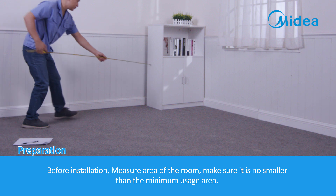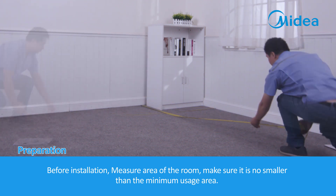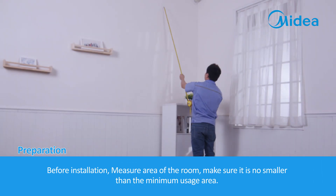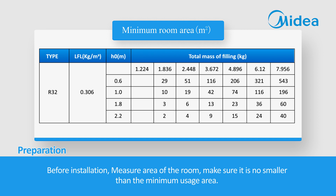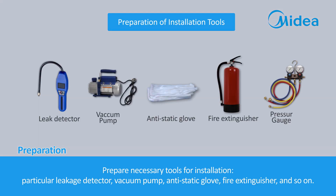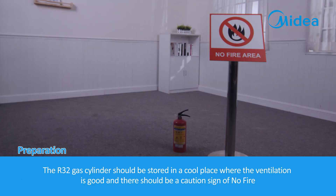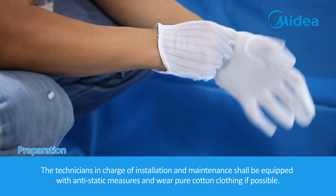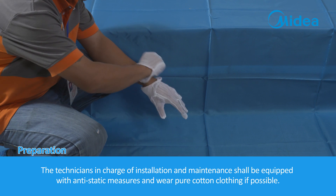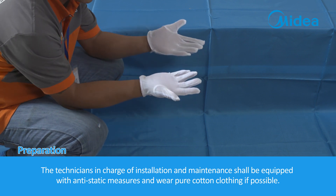Before installation, measure the area of the room to make sure it is no smaller than the minimum usage area. Prepare necessary tools for installation, including a particular leakage detector, vacuum pump, anti-static gloves, fire extinguisher, and so on. The R32 gas cylinder should be stored in a cool, well-ventilated place with a caution sign of no fire. Technicians in charge of installation and maintenance shall be equipped with anti-static measures and wear pure cotton clothing if possible.